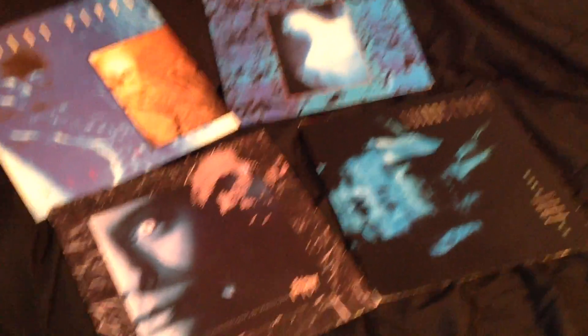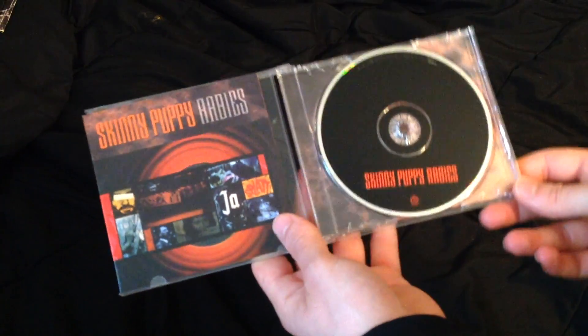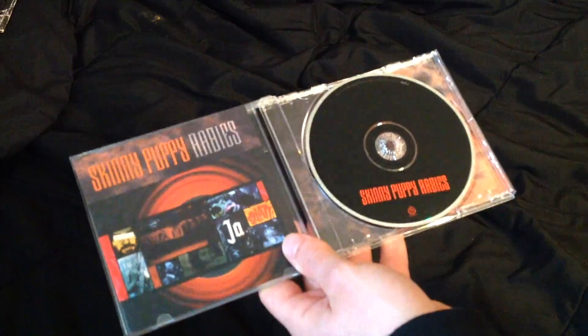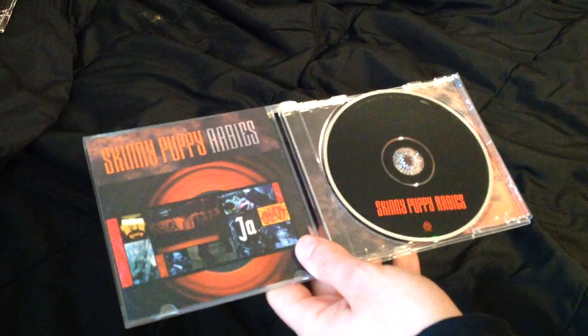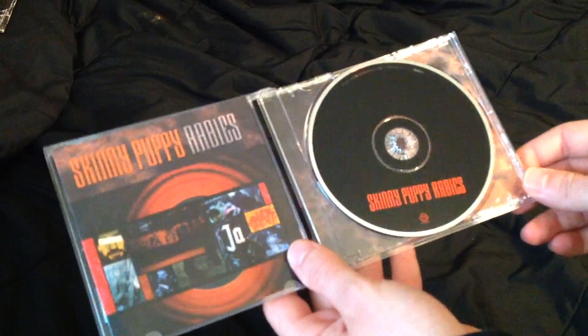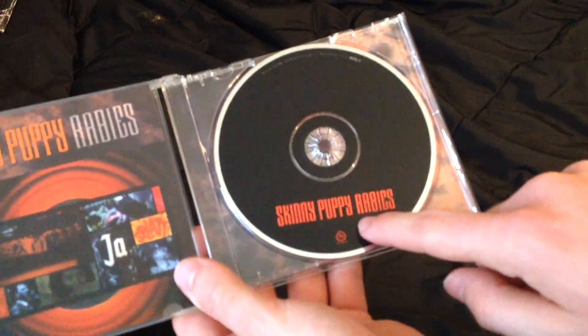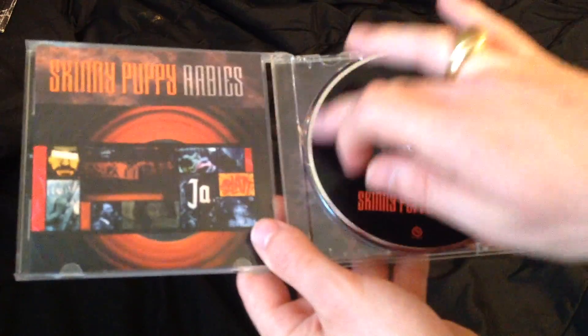These four albums right here are relatively cheap and easy to find if you look in the right places. For Rabies, the CD is better than the vinyl because the original vinyl and the original album itself, the guitars were mixed too loud. And for the original CD and the original cassette, it was mastered improperly, so the sound was really muffled. The remastered edition has the album name and the band name at the bottom, and the original one has it at the side, kind of, with the track listing on the other side.